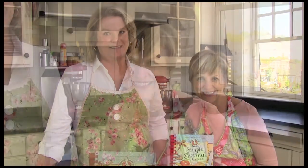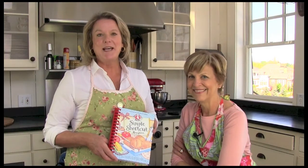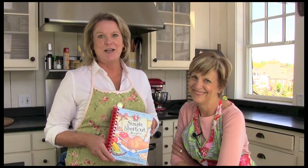Wouldn't you love to have the time to make every meal from scratch? We know that with the hustle and bustle of everyday life that can sometimes be a challenge. In Simple Shortcut Recipes, we've gathered our best collection of almost homemade recipes shared with us by busy cooks just like you, and every one of these recipes contains at least one time-saving ingredient.